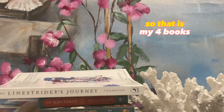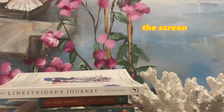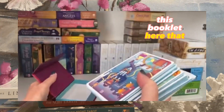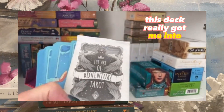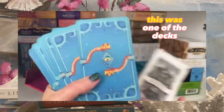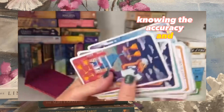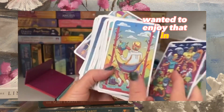So that is my four books — not very exciting there. I also want to add: I've actually got rid of the Art of Adventure Tarot, but I really wanted to include it because this booklet really got me into tarot. I had my house on the market so I really only had two decks out, and this was one of them. Knowing the accuracy and the depths you can get from reading — so that's another book I wanted to mention.